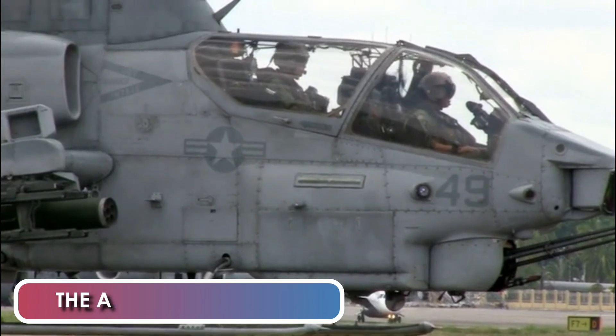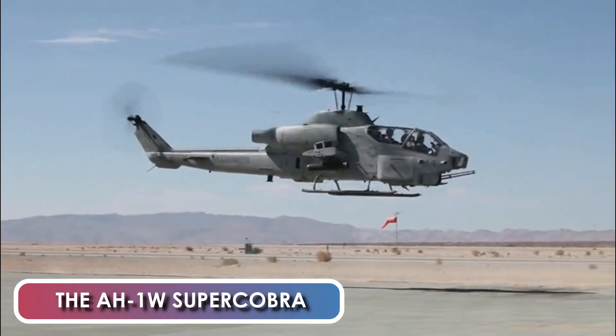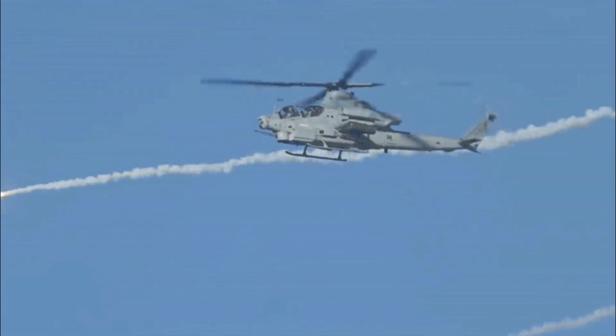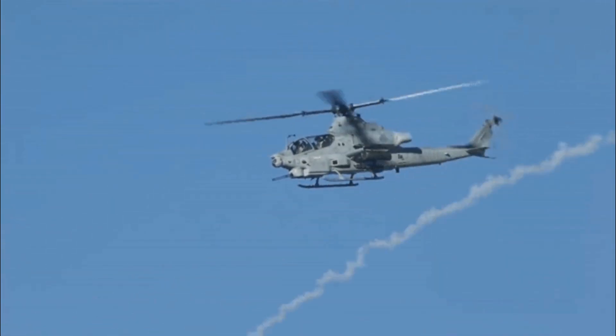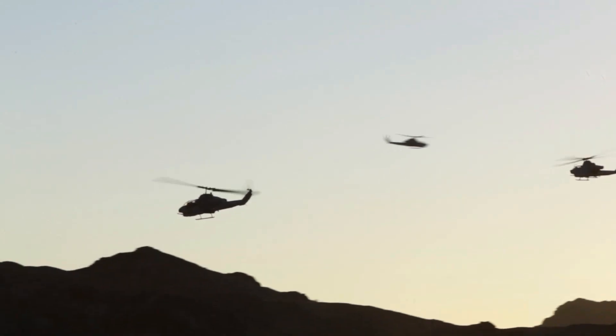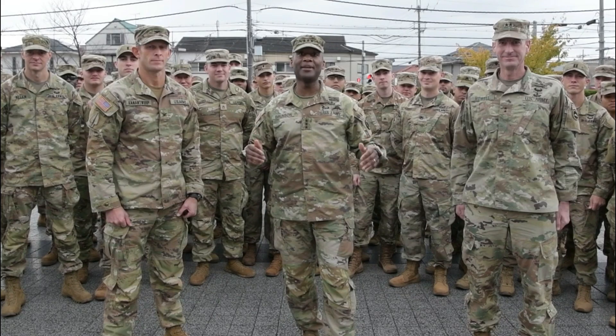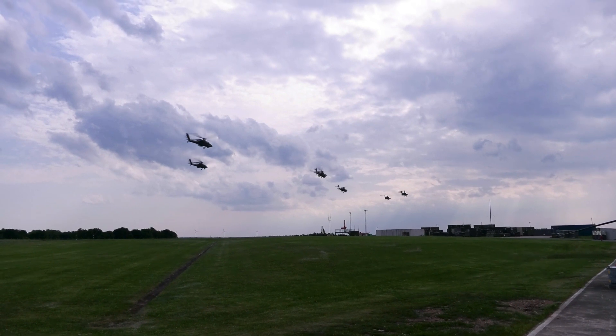The AH-1Z Viper is a direct derivative of the AH-1W Super Cobra. It is one of the most powerful, capable, and advanced helicopters flying today. The AH-1Z made its first flight back in 2000. After many tests and upgrades, on 10 December 2010, the Department of the Navy approved the AH-1Z for full-rate production.